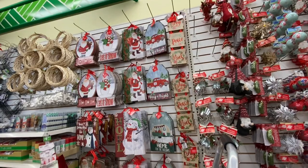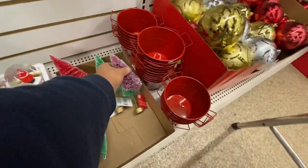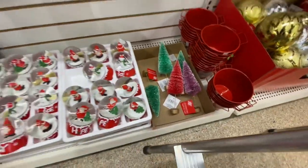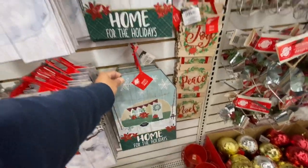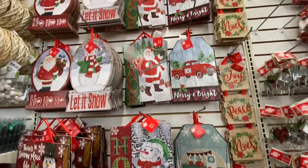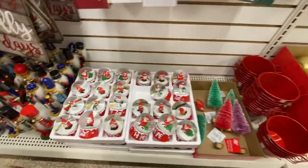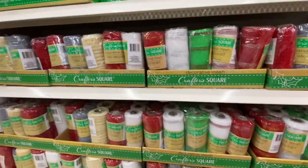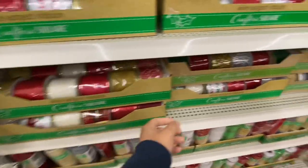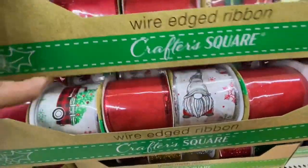They have some new signs that were just being set up. These bottle-brush trees for Christmas are new this year — how cute are they! They have the red, green, and purple color options, and I think there would be a fourth color too. These signs are new — a beautiful camper that says 'Home for the Holidays,' a snowman that says 'Noel,' Santa that says 'Peace,' and a red truck that says 'Merry and Bright.' The nutcrackers are quite good quality for the price. Lots of decorative mesh — this is like wreath-maker's heaven. They also have wire-edge ribbons; two new prints this year: the red truck and the gnome.